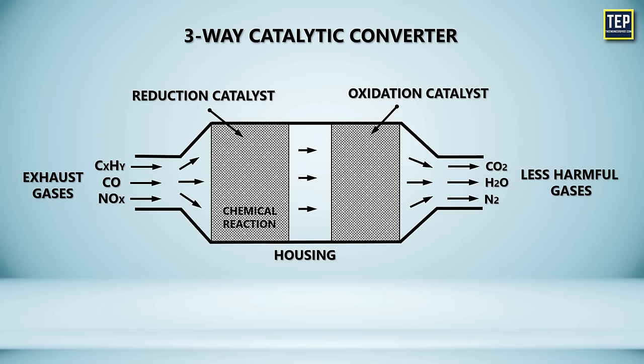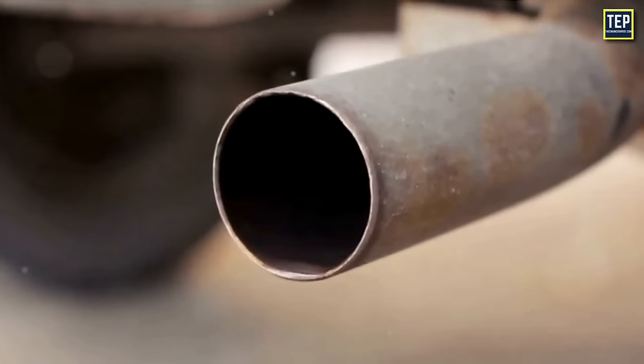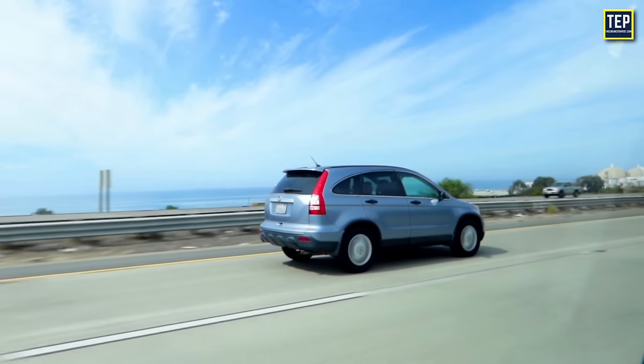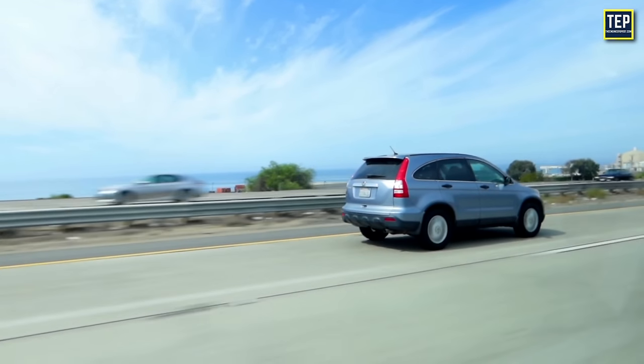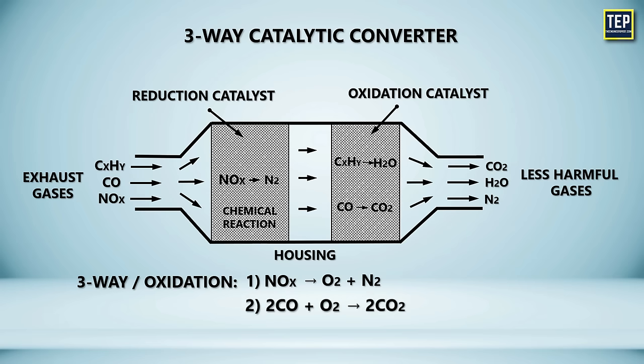The reduction catalyst is particularly effective at reducing nitrogen oxides, while the oxidation catalyst primarily targets hydrocarbons and carbon monoxide. As a result of these chemical reactions, the exhaust gas exiting the catalytic converter becomes cleaner and contains significantly reduced levels of harmful pollutants, contributing to improved air quality and reduced environmental impact. A three-way catalytic converter has three simultaneous tasks: reduction of nitrogen oxides to nitrogen and oxygen, oxidation of carbon monoxide to carbon dioxide, and oxidation of unburnt hydrocarbons to carbon dioxide and water.